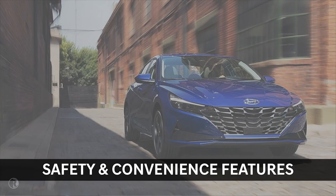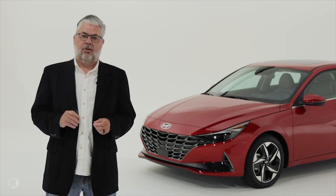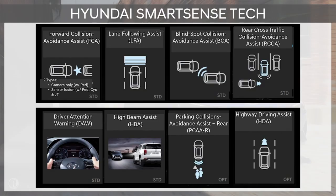Let's now move on to safety and convenience features. Safety is a big story for the all-new Elantra. Hyundai SmartSense is our terminology for our Advanced Driver Assist Systems, or ADAS, and many are standard. Standard safety items include forward collision avoidance assist, blind spot collision avoidance assist with rear cross traffic collision avoidance assist, and lane following assist.